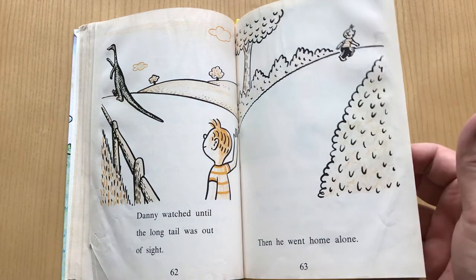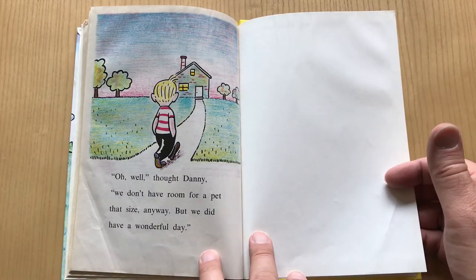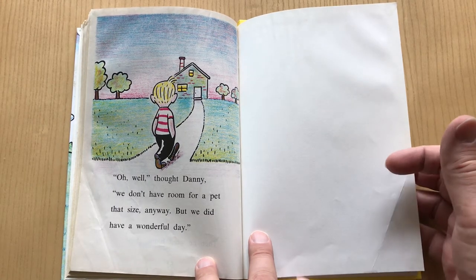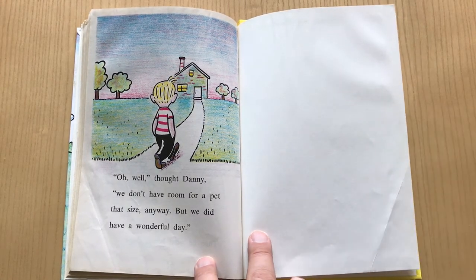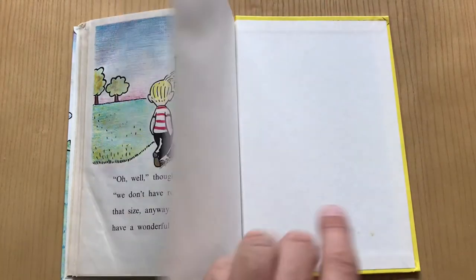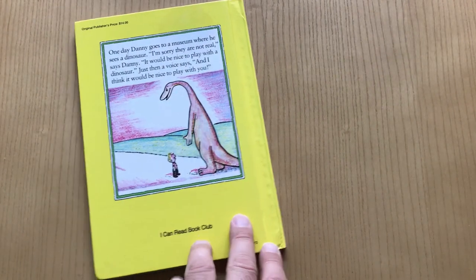And that's the end of their adventures. Danny's just like, oh well, we don't have room for a pet that size anyway, but we had a good day. It's kind of like that's the last time Danny's gonna hang out with a dinosaur — or is it? There are more dinosaur books. Don't fear. Thanks.